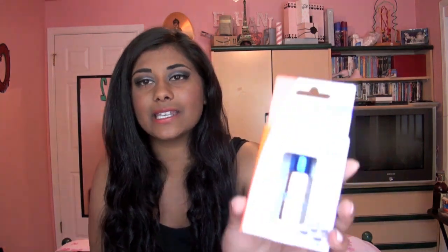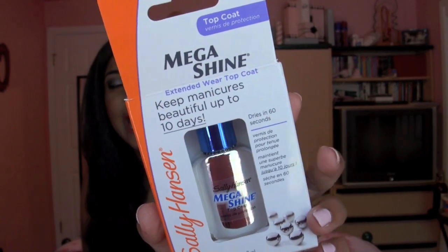I got one more thing from Sally Hansen at CVS — the Sally Hansen Mega Shine Top Coat. Now this was a big out-of-my-comfort-zone purchase because most of you guys know I love my Seche Vite Top Coat. I use it all the time, every time I do my nails. I don't do my nails without it, ever. I've not used another top coat for at least a year and a half, probably almost two years now.